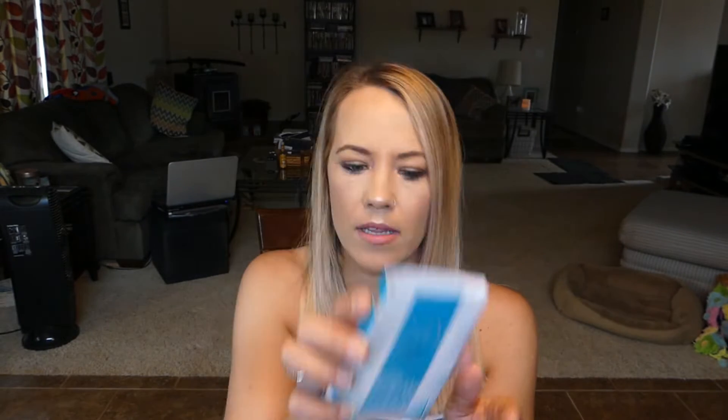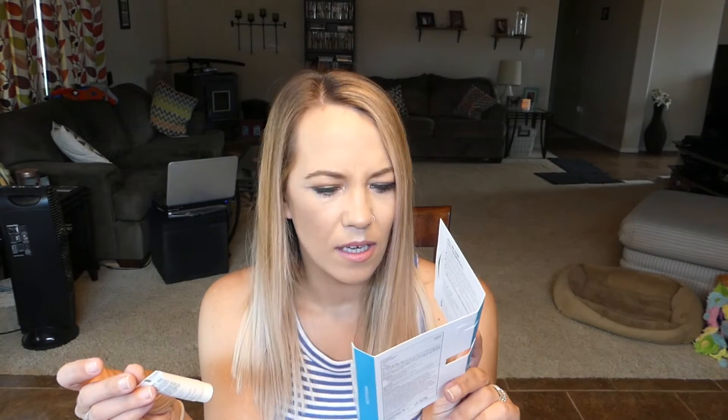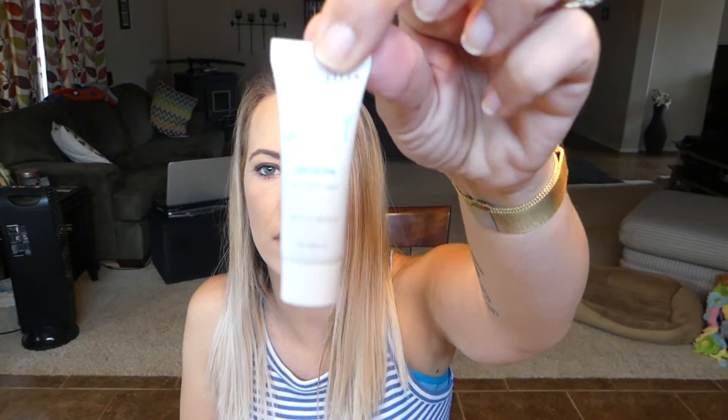The next thing I'm pulling out is from a brand called Marcel — I've not heard of this brand. This is a tinted cream SPF 25; mine is light to medium, which is a good shade for me. I don't really like tinted moisturizers because I don't think they have enough coverage, but let's give this a little swatch. It has very little coverage and is a little light for me, but it blends in okay — maybe just one shade too light. You can always darken something like that up with bronzer.